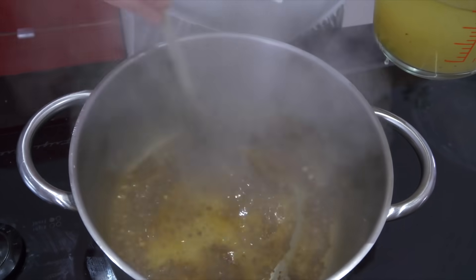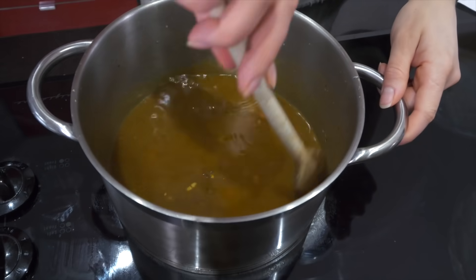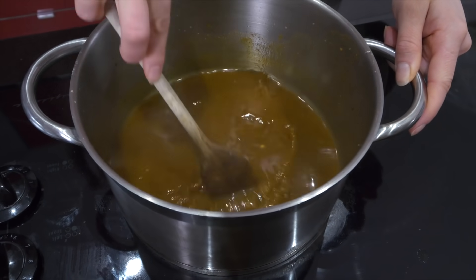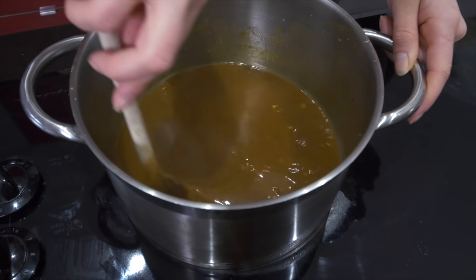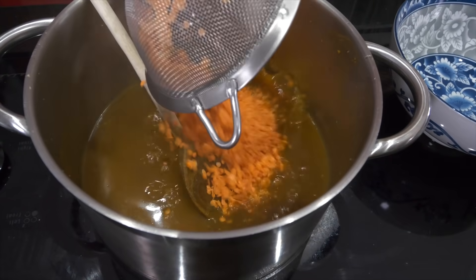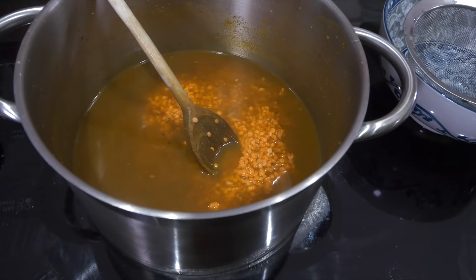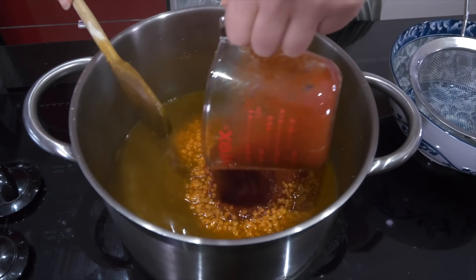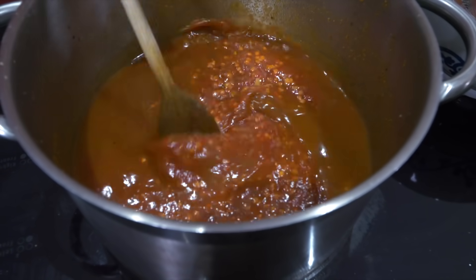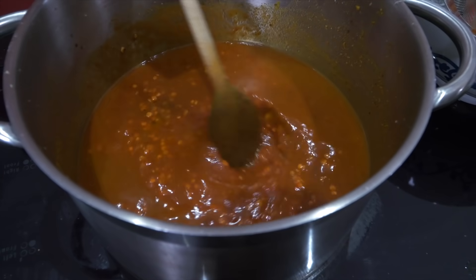After about 60 seconds, add the vegetable broth and use a wooden spoon to scrape anything stuck to the bottom. Then add the lentils, followed by the crushed tomatoes. Mix until well combined, cover with a lid, and let it simmer for about 20 minutes.